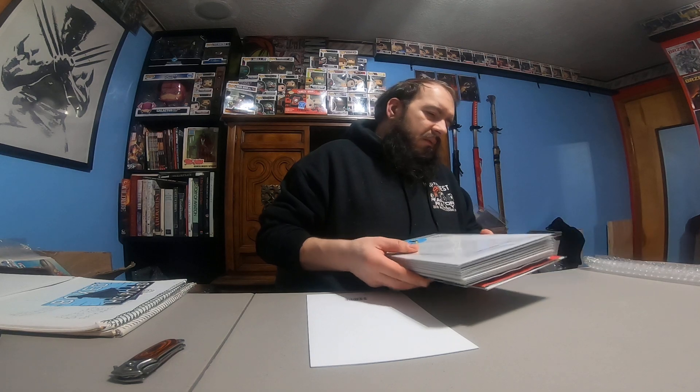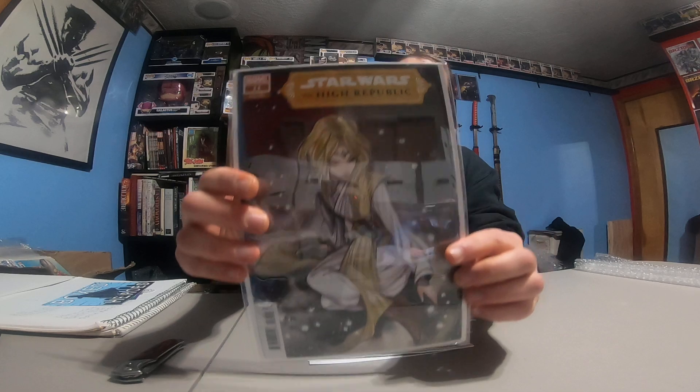Then we've got the books with a backer board. Oh, I see why it's so heavy — there's a trade paperback in here. Let me flip those over. They're facing down. This one says Peach Momoko variant — let's see what we got.